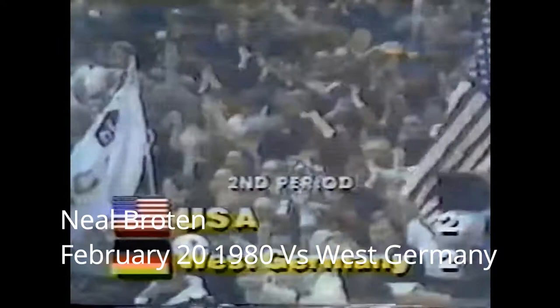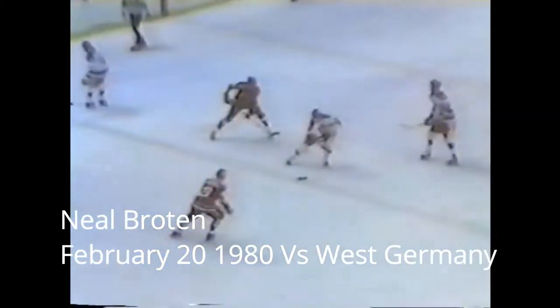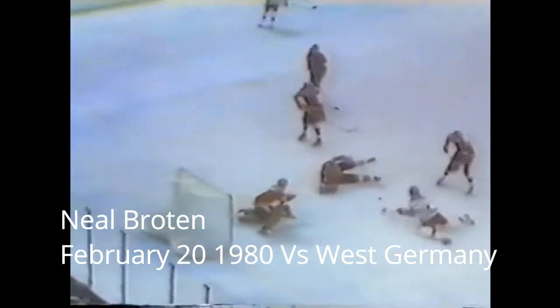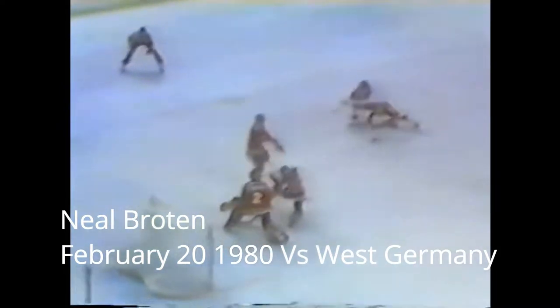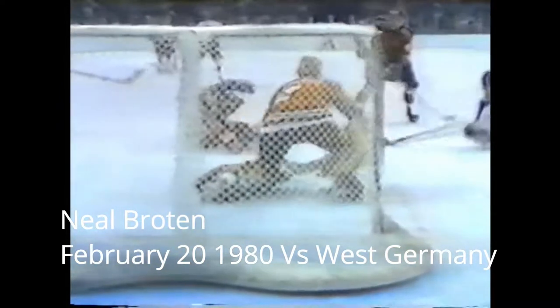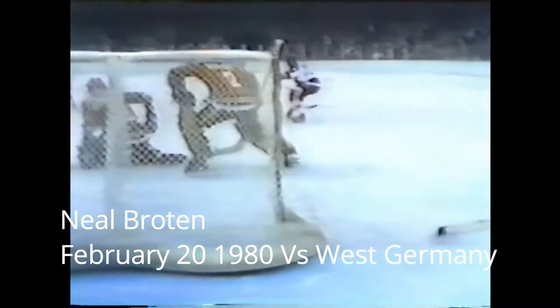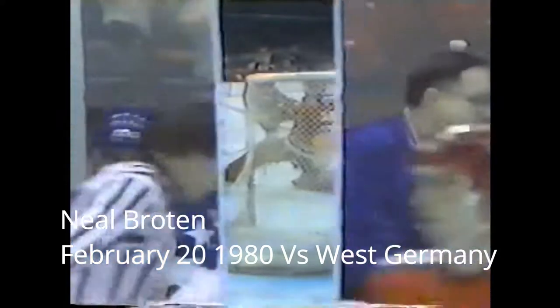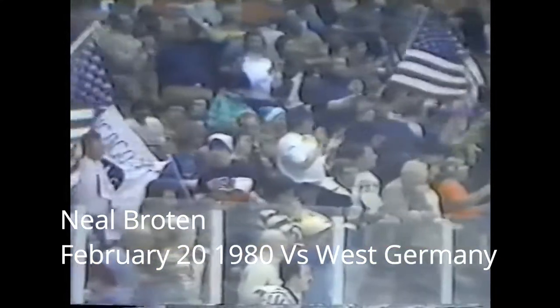Neil Broughton, number 9, from the University of Minnesota, tying the game with 1:29 to go. There's a look at Herb Brooks, who coaches Broughton at Minnesota. A 2-2 tie. Strobel makes the play again, going through most of the West German team — the puck comes out to Broughton, who ties the game. Goaltender Strickner almost picks up the loose puck but can't stop that shot by Broughton.